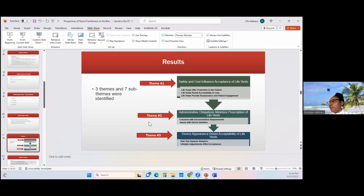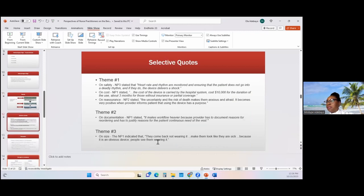The third theme states that device appearance drives acceptability. One of the issues was that patients complained of the bulkiness or size of the vest — it's sometimes visible underneath their clothing. With some individuals, wearing the LifeVest interferes with their lifestyle. Some like to wear certain clothing, and because the vest will show underneath, they had to stop buying those clothes or change their wardrobe. One nurse practitioner stated that heart rate and rhythm are monitored and ensure that the patient does not go into a deadly rhythm, and if they do, the device delivers a shock — that's the safety part of the LifeVest.